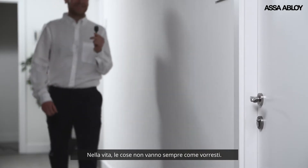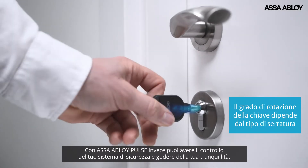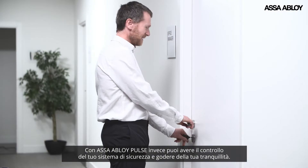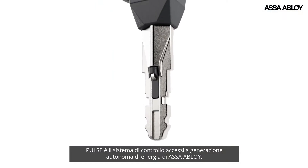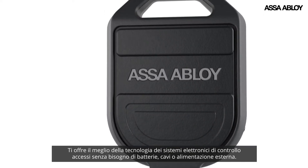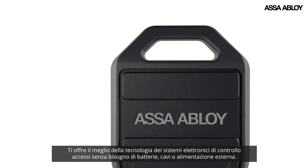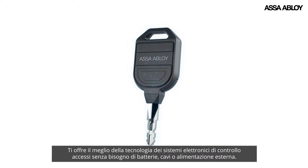In life, things don't always go the way you want. With Assa Abloy Pulse, you at least have control over your security and the peace of mind that comes with it. Pulse is a self-powered digital locking technology from Assa Abloy. It gives you the intelligence of electronic access control with no need for batteries, wires or any external power supply.